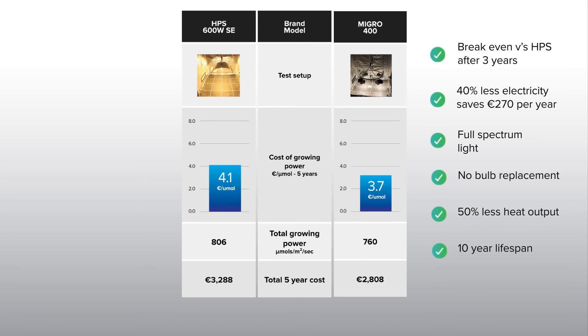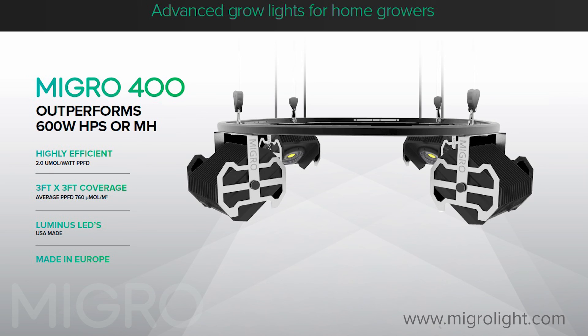For more detailed information on the test results, please visit our website at www.microlight.com. The link is in the description below.